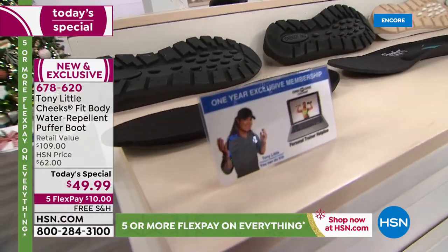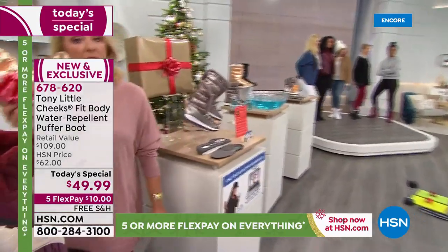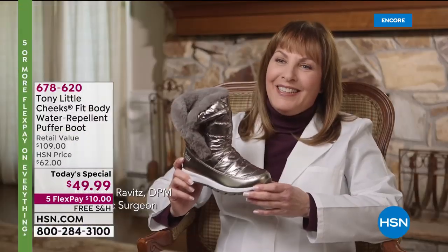Everybody gets a VIP membership card — we'll talk about that with Tony in just a second. But first I want you to hear from one of the world's leading podiatrists, Dr. Ravitz, and hear what she has to say about these darn cute boots.